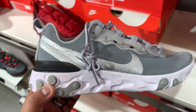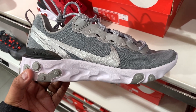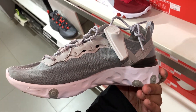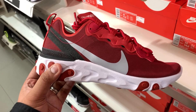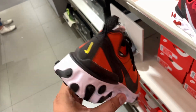To round up this list, we have a bunch of React Element 55s — ranging from the normal edition to the special edition to the premium edition. Discounts range anywhere from 15 to 20% — the normal edition ones at 20% off while the more expensive ones are at 15% off. And those are almost 20 sneakers I just talked about for you to pick from.